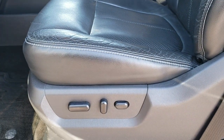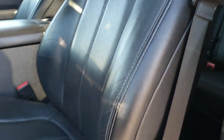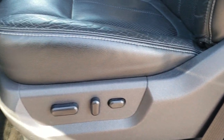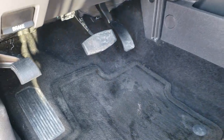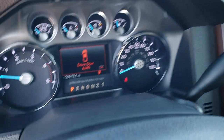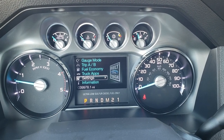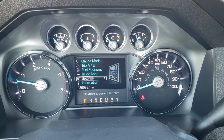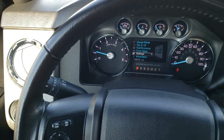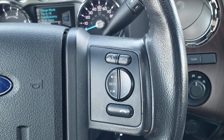Inside, the Lariat Ultimate package gives you the black leather interior. There are no rips or tears on the seats — very nice condition. Both front seats are heated and cooled. Factory floor mats throughout. Pedals are in nice shape. This truck has 39,978 miles. The instrument cluster is very nice and clean. You get the leather-wrapped steering wheel.